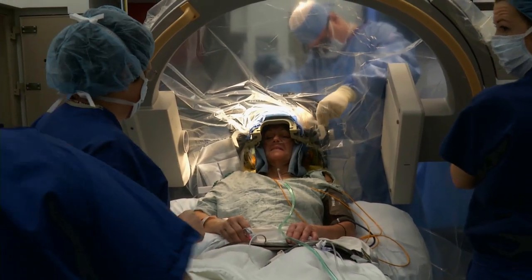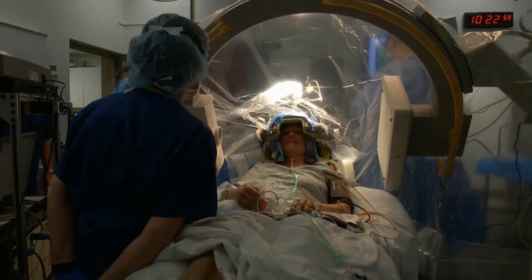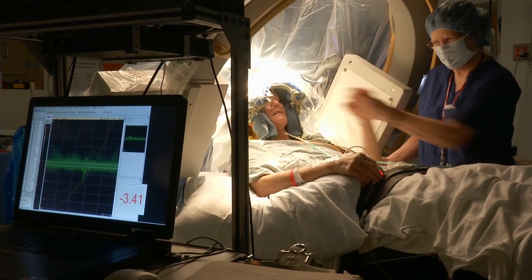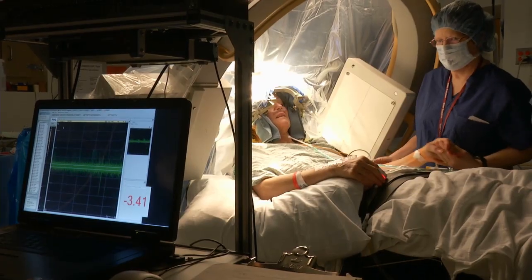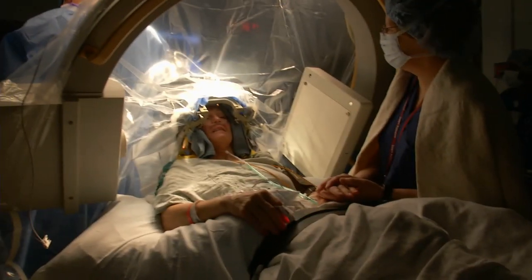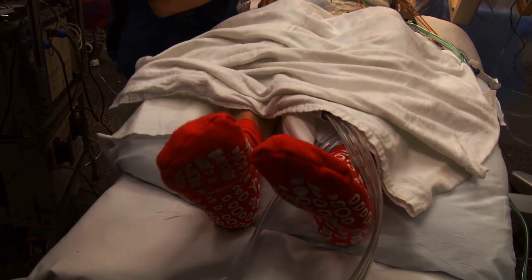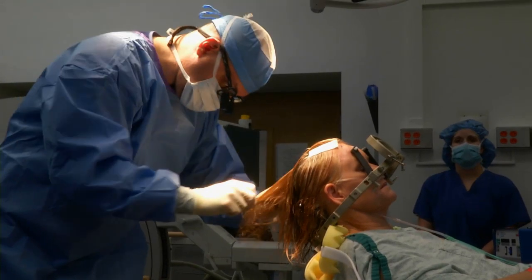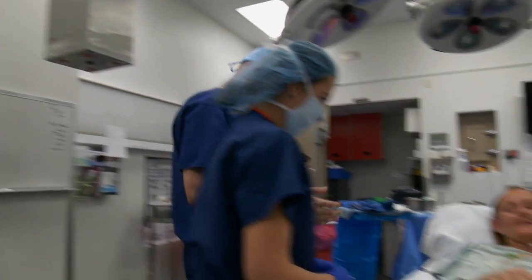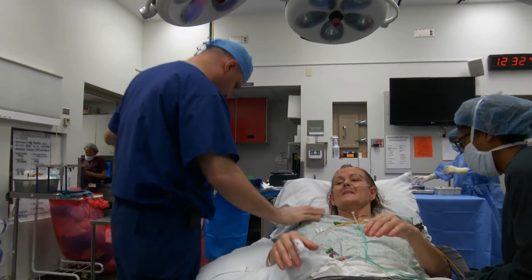During surgery, we need to be able to interact. We'll passively move your arms and legs to confirm we're in the correct place, and we will actually have you move your joints. Can you tap these toes up and down? Good job. We'll see you back in the recovery room.